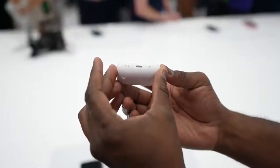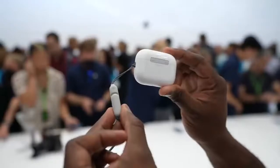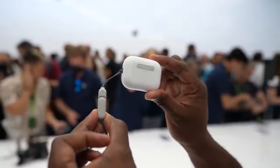The case comes with Lightning for charging, and you can of course wireless charge it using MagSafe for the new AirPods Pro. Plus, it does have that attachment loop, which is great — you can tie it to your belt buckle and keep it safe around you so you don't lose it.